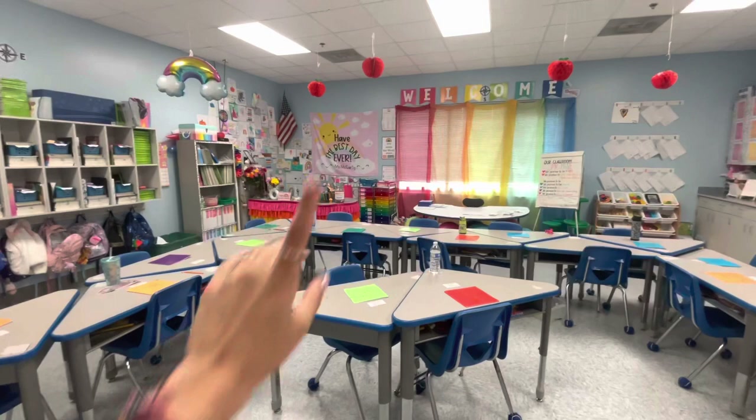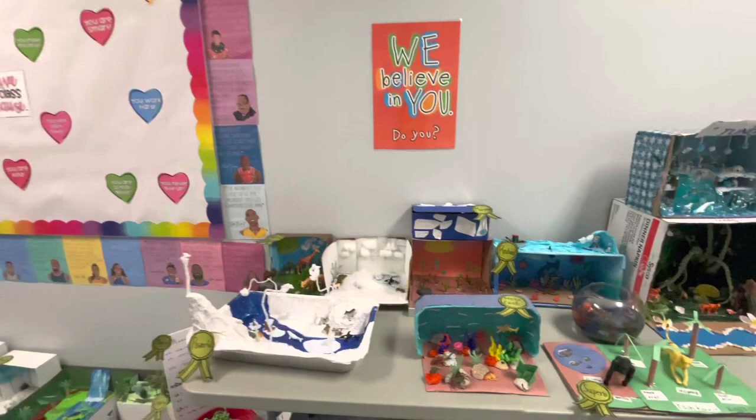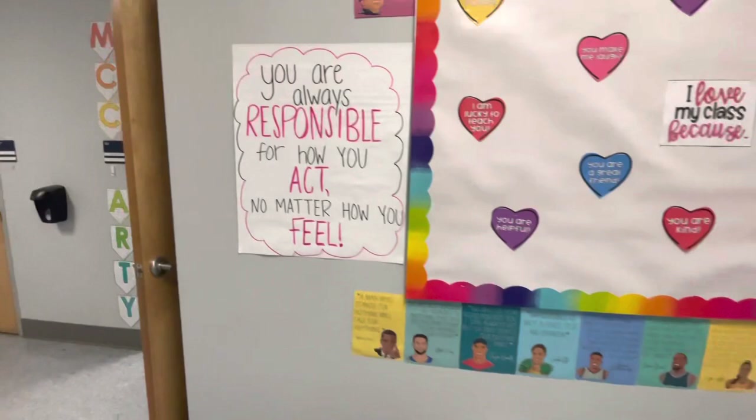I figured I would also show you outside of my classroom. So this is my bulletin board — I did Valentine's Day with the black history month posters around it. And then we have our habitat project outside for the other grades to see. But yeah, this is just outside and then into my classroom we go. Thank you guys so much for watching my room tour. I hope you guys have the best day ever.